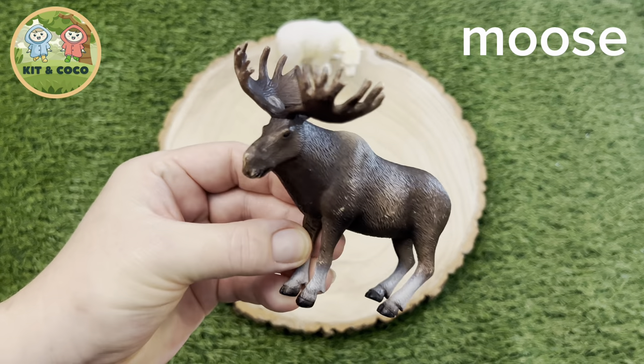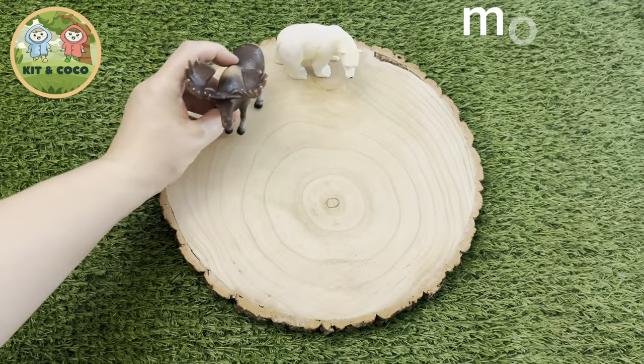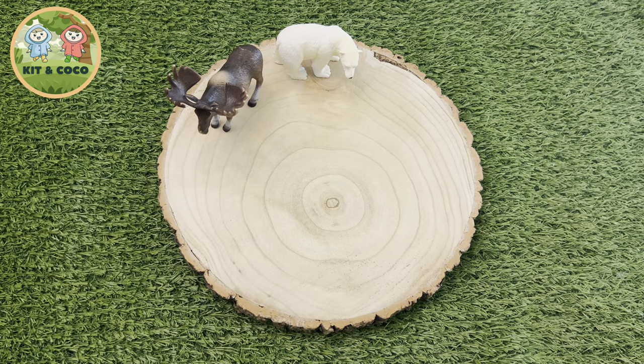Moose: Moose are really big, but you may not know that they can grow to be up to 10 feet in length, which is about 3 metres. But they're surprisingly good swimmers. They can also outrun a human from only 5 days old. Wow!